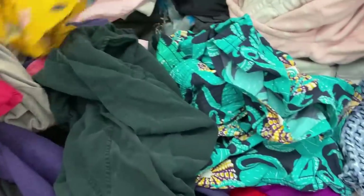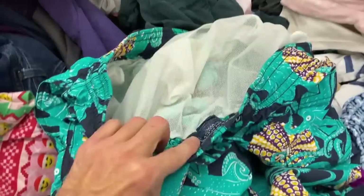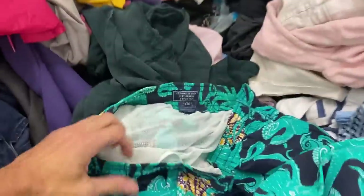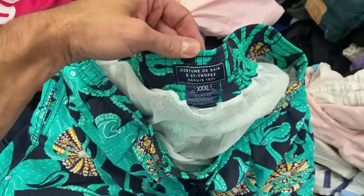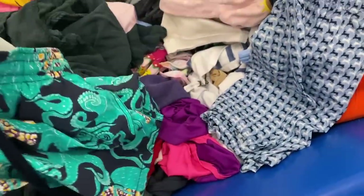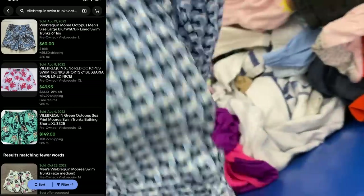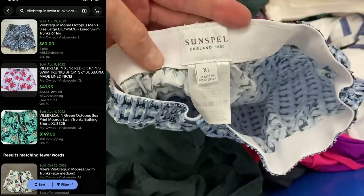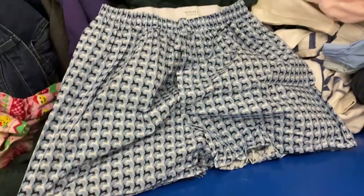This next one absolutely blows my mind. I'm going to try to pronounce it — I think it's Velberkin. It is a high designer brand. These shorts sell anywhere brand new from $200 to $600. I have a XXXL, which is another excellent size. They have octopus all over. I'm going to put the comps on the screen — that exact style just recently sold for $150, and that's exactly what I'm going to list those shorts for. I could not believe my eyes when I did the comps.